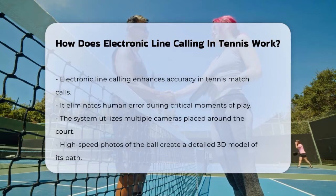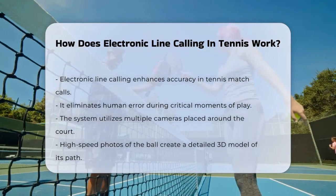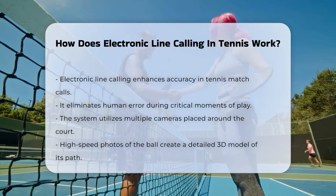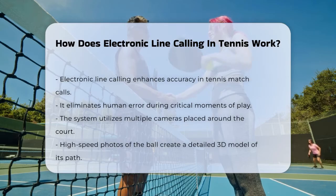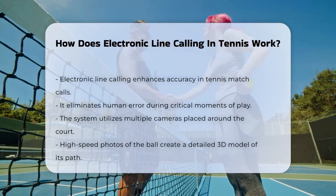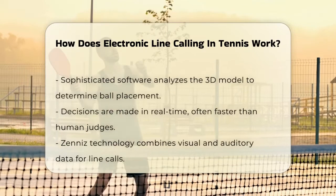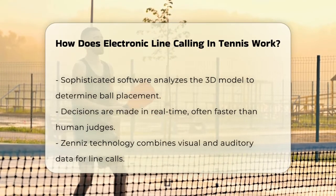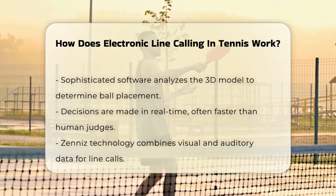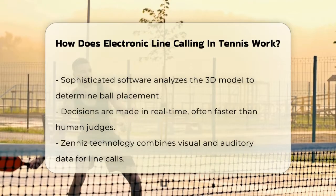Electronic line calling uses a combination of cameras, sensors, and advanced software to track the ball's movement. Around the tennis court, multiple cameras are placed to capture the ball from different angles. These cameras take high-speed photos of the ball as it moves, creating a detailed 3D model of its trajectory. This 3D model is then analyzed by sophisticated software that determines whether the ball landed inside or outside the court lines.